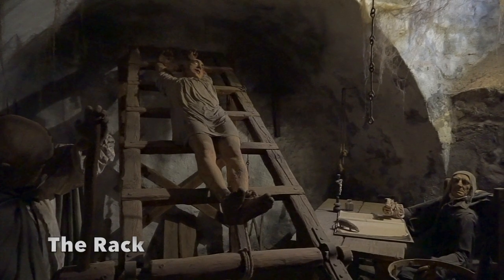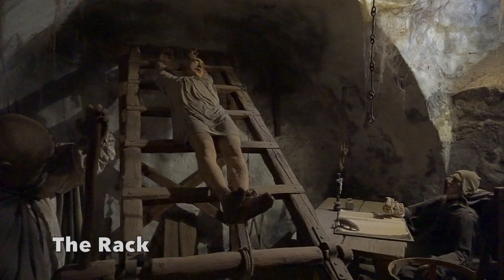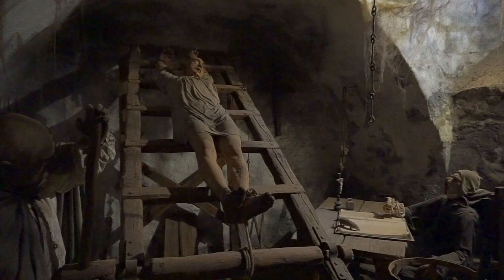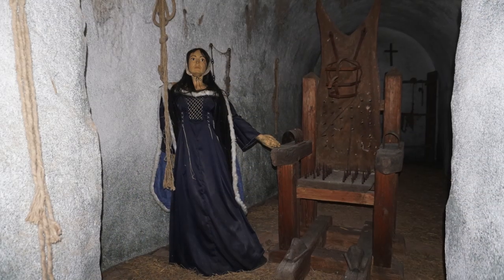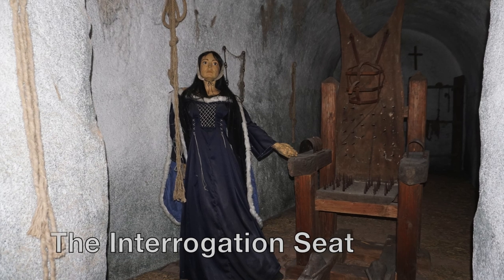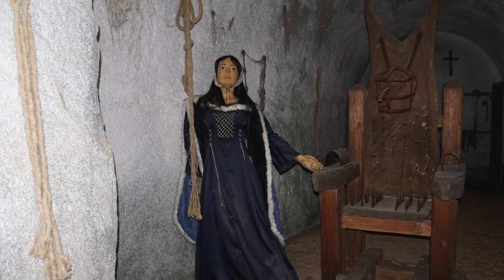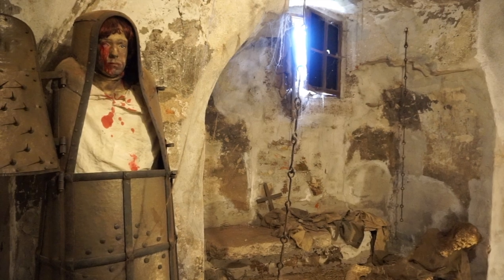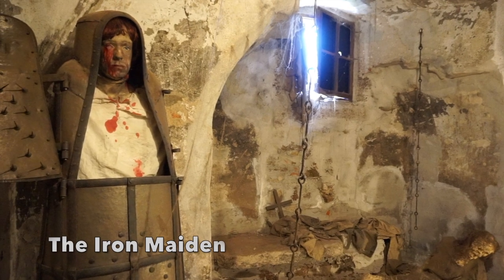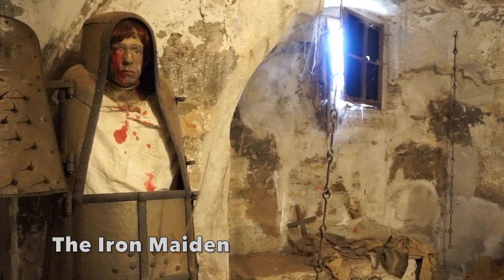Up first, the rack — a human stretching device. You can almost hear the joints popping out of their sockets. The interrogation seat — notice the spiked seat and the head restraint. The iron maiden, a coffin-like device. The inside is lined with spikes, just long enough to pierce the skin, but not long enough to damage vital organs.